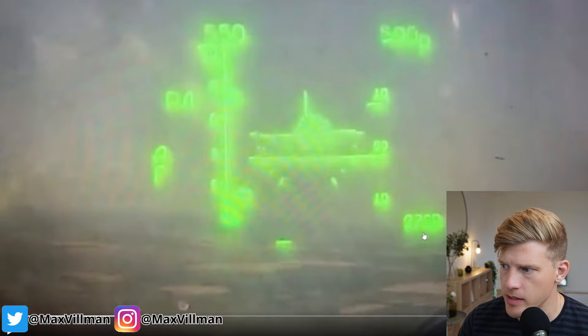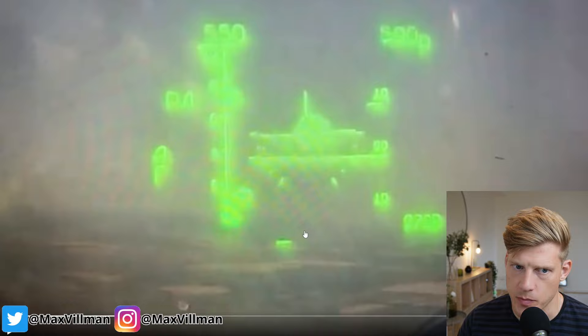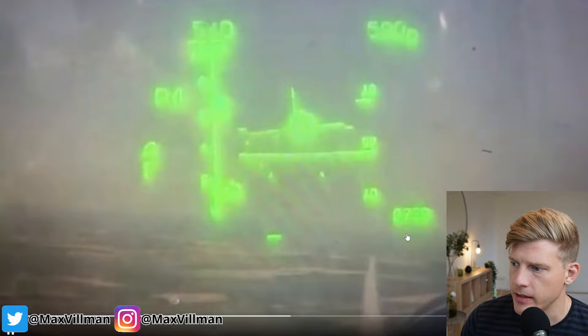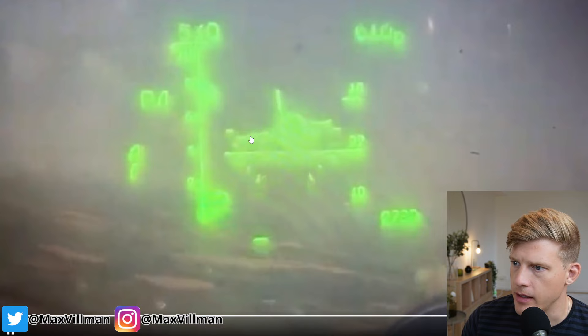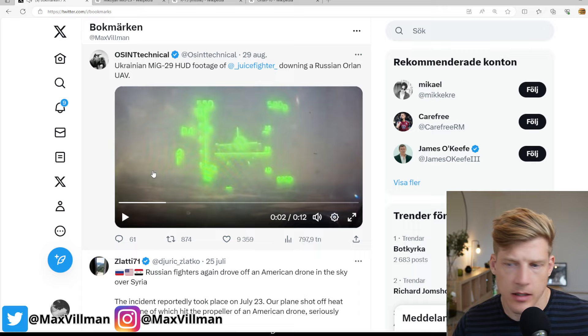Here is the weapon selected. I cannot read exactly what it is, but I believe it's an AA-11 or R-73 — an IR missile. The distance fired also looks consistent with that kind of missile. The rest is a bit blurred, but you have information about how fast the target is traveling and your speed relative to the target. The missile flies off, hits the target, and the pilot is slightly above — then you can see him start to bank, which is reflected in the HUD.